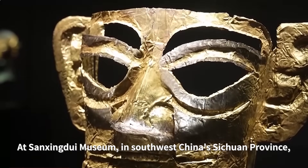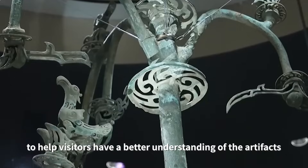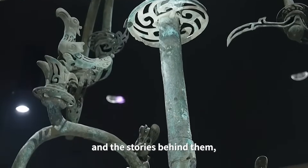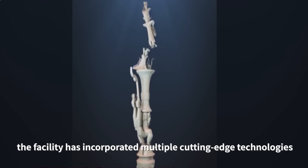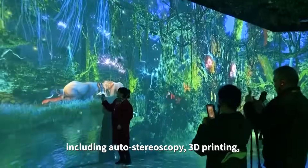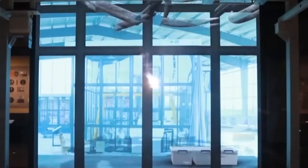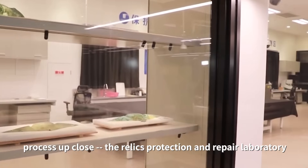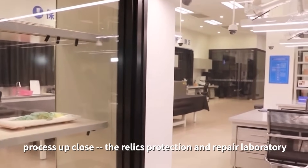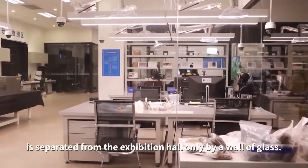At Sanxingdui Museum in southwest China's Sichuan Province, to help visitors have a better understanding of the artifacts and the stories behind them, the facility has incorporated multiple cutting-edge technologies including autostereoscopy, 3D printing, and artificial intelligence in its exhibition. Visitors also have a chance to watch the archaeological restoration process up close — the Relics Protection and Repair Laboratory is separated from the exhibition hall only by a wall of glass.